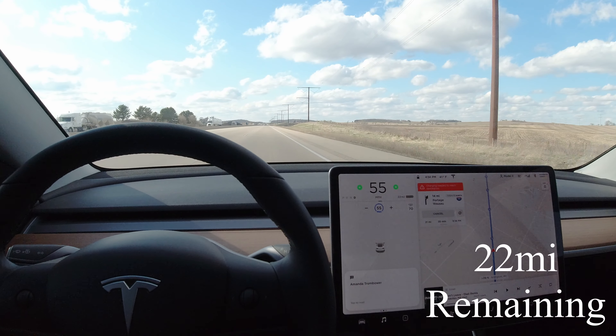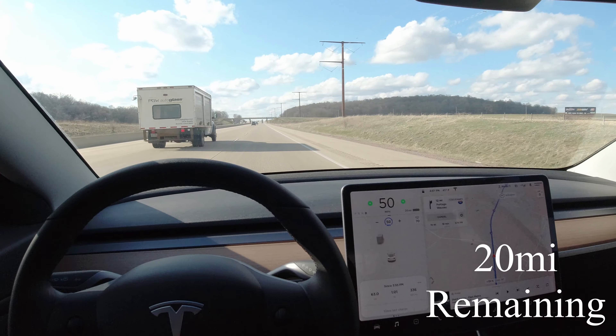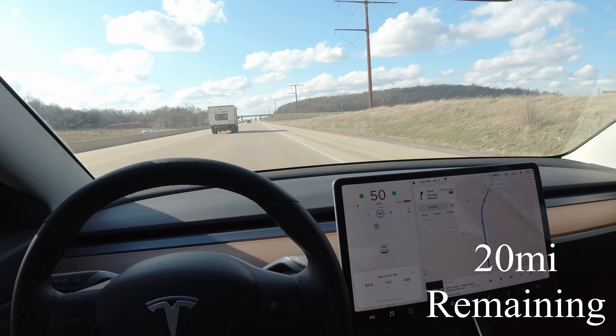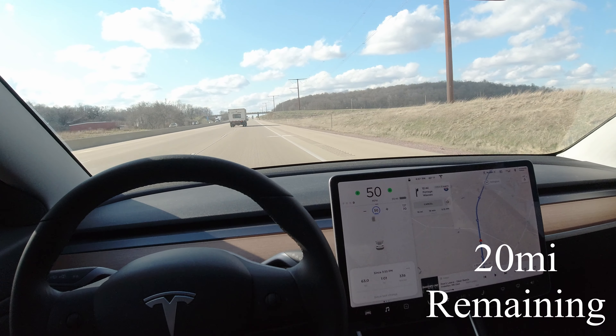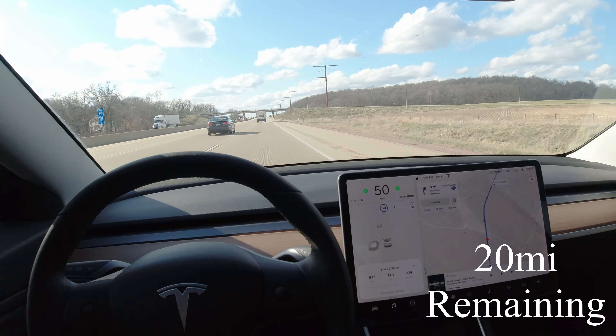I don't have my charge cable with me either. It's just so friggin' windy, and the numbers aren't looking very good. I'm just hoping that red banner doesn't come back — the one that says I won't make it.